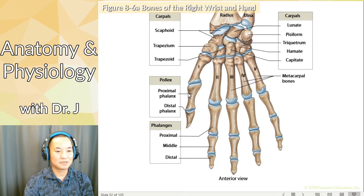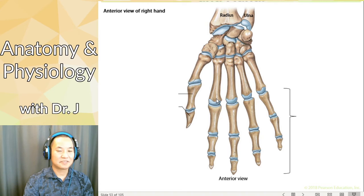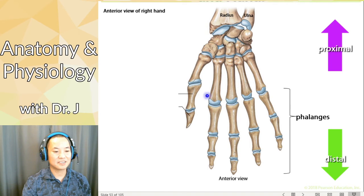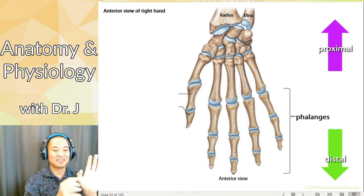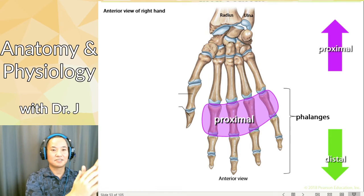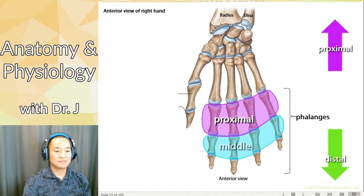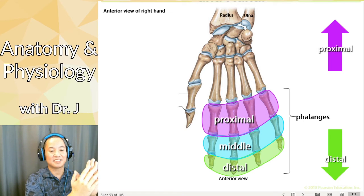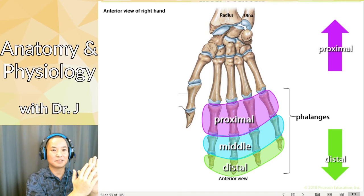Now we have the bones of the right wrist and hand. Let's talk about finger bones — again, this is why proximal and distal become very important. All of these collectively are known as phalanges. You have fingers — you can feel these bones. In your thumb you can feel two bones, and in the other fingers you have three bones. These are all phalanges. The proximal phalanges are closest to your palm, the distal ones are furthest from your palm, and the middle ones are in between.